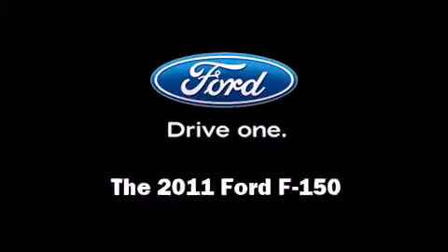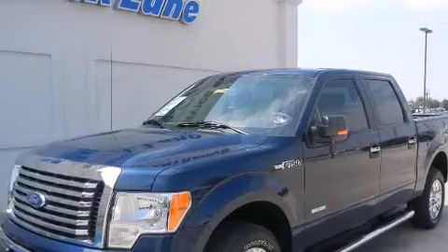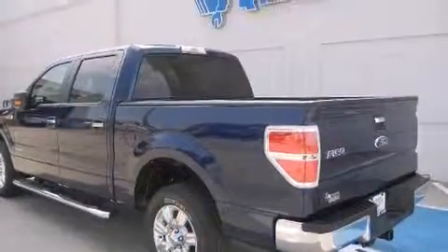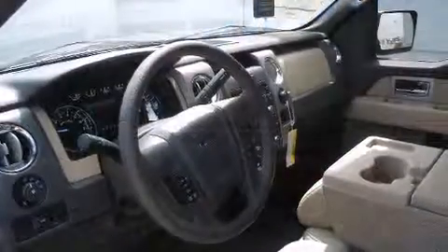Step into the 2011 Ford F-150. A 3.5-liter V6 engine pairs with a sophisticated six-speed automatic transmission, providing a smooth and predictable driving experience.